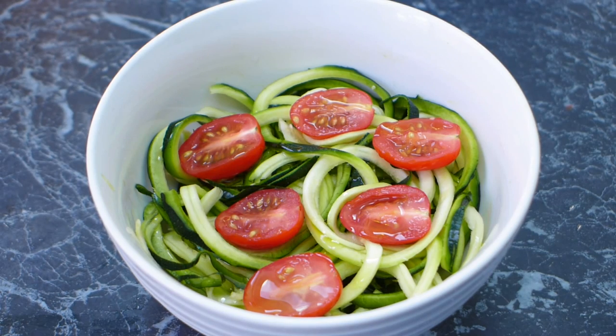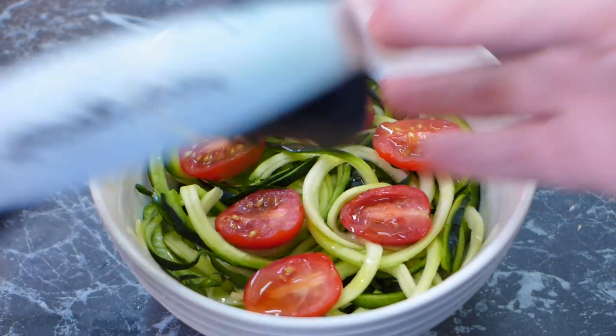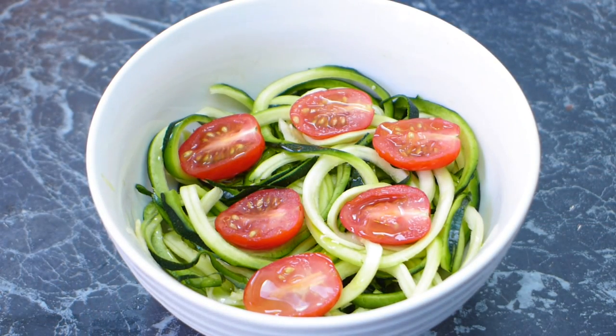Today I have a fun lunch. I've made a zoodle salad — I've taken a zucchini and used my spiral slicer to make some zucchini noodles. I've topped it with a generous portion of olive oil, some salt, and some tomatoes, and I might add a little bit of cheese. We've had a lot of meat lately, and sometimes I like to balance it with a beautiful veggie lunch.